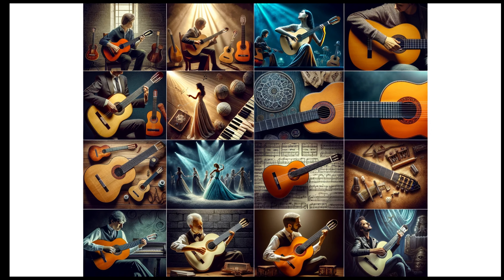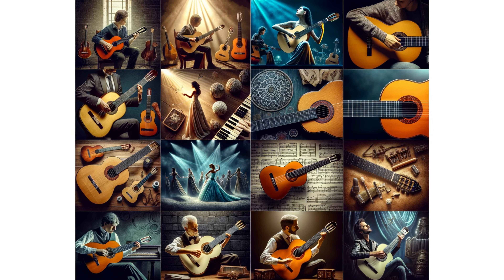From ancient strings to electrifying riffs, the guitar's journey is a testament to human creativity and cultural exchange. Which chapter of this epic tale resonated with you? Was it the ancient origins, the classical craftsmanship, or the electric revolution? Share your thoughts and favorite guitar moments in the comments below.